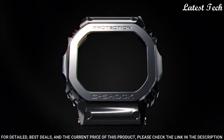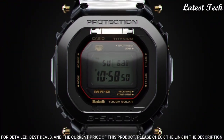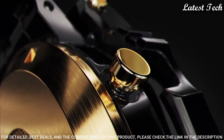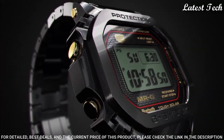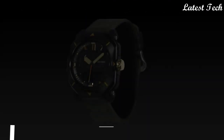The following features are equipped: Radio Controlled, Bluetooth, World Time, Countdown Timer, Backlights, Perpetual Calendar, Date, Day, Month, Chronograph, and Alarm.